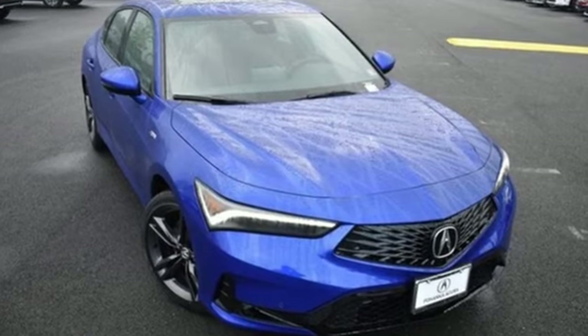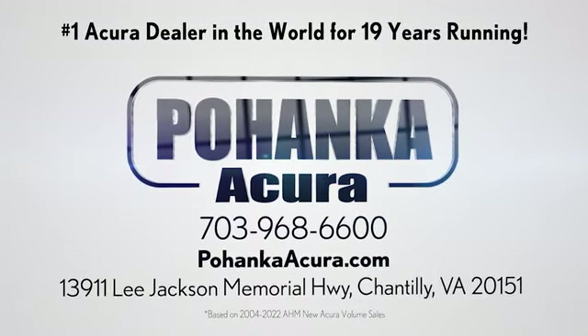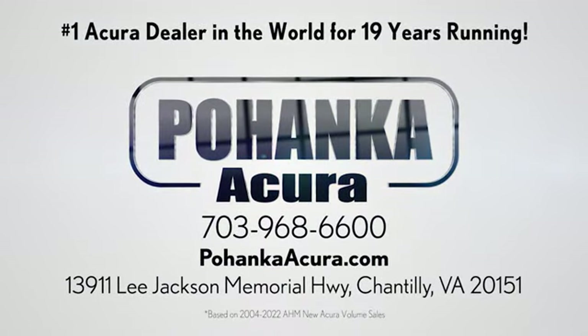Stop in for a test drive and make it yours today. Pohanka Acura is a great place to buy a car. We're conveniently located on Lee Jackson Memorial Highway in Chantilly.